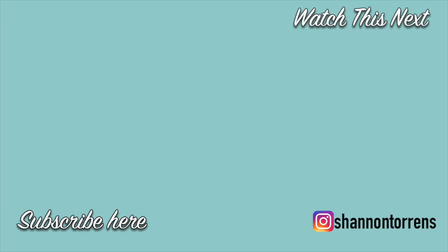If you're new here, make sure you hit the subscribe button to see more about our fixer upper and our simple living lifestyle.